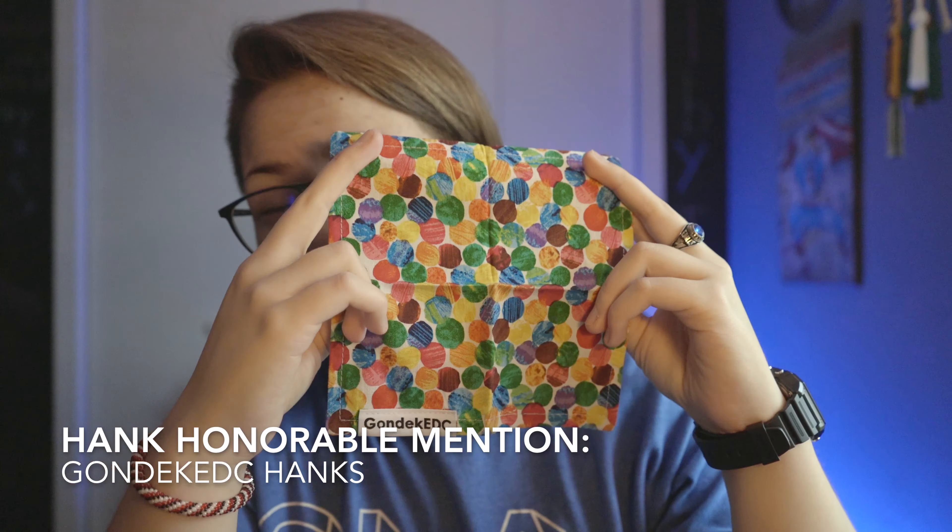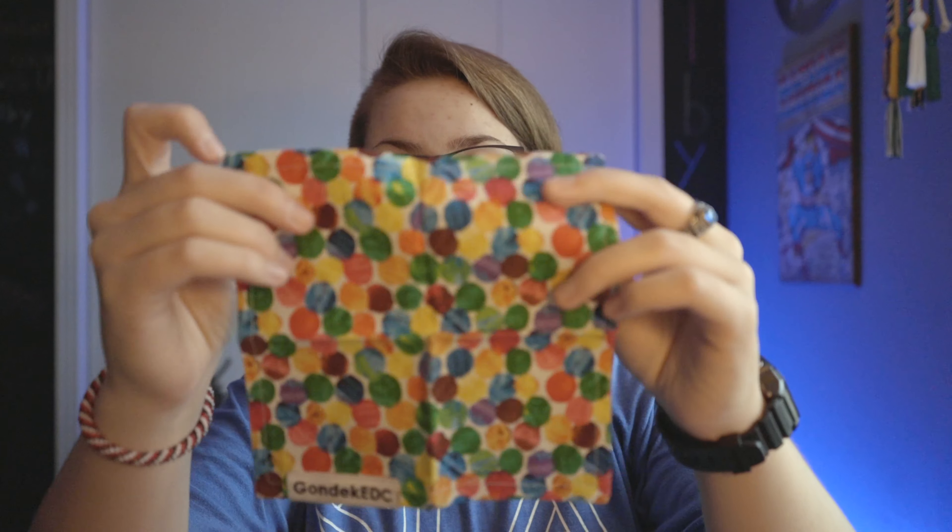Any Gondek EDC hank will run you $10, unless you get a custom one which might be a little more. They're pretty big compared to my Awesome Hank ones — I love the size because I can fold them into a little square and throw it in my back pocket. Super high quality, very lightweight. If you're looking for a budget-friendly hank this holiday season, I highly recommend Gondek EDC. I'll link all their social media in the description so you can follow them on Instagram.